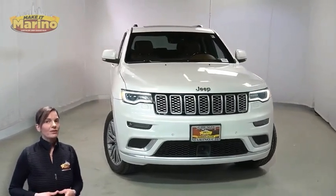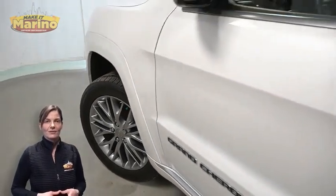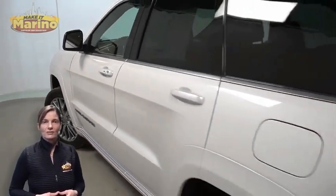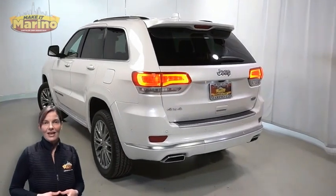With gunmetal headlamp bezels, premium LED fog lamps, 20-inch aluminum wheels, power heated mirrors, blind spot and cross path detection, and LED tail lamps.